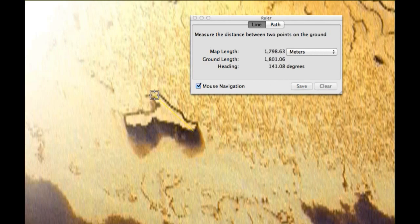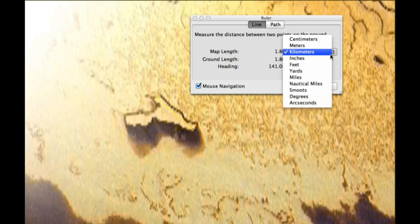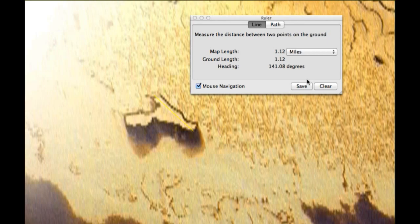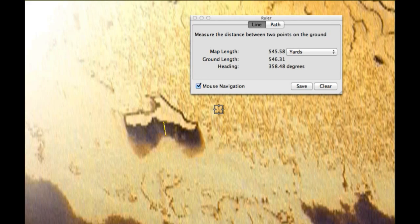Measuring from this arm to this arm — whoa — 1,700 meters. That's huge. 1.8 kilometers. Or, if you want to go to miles, it is 1.12 miles across. Let's go downwards in meters so people get an idea, and yards — a lot of people in America use yards. It's 545 yards down in the center.